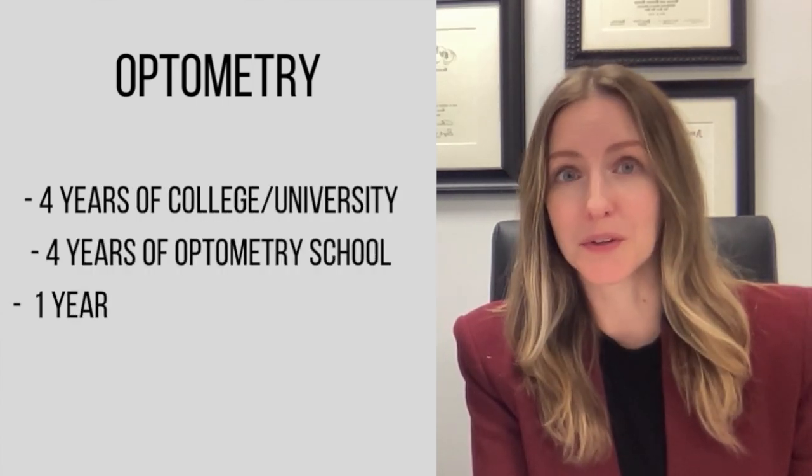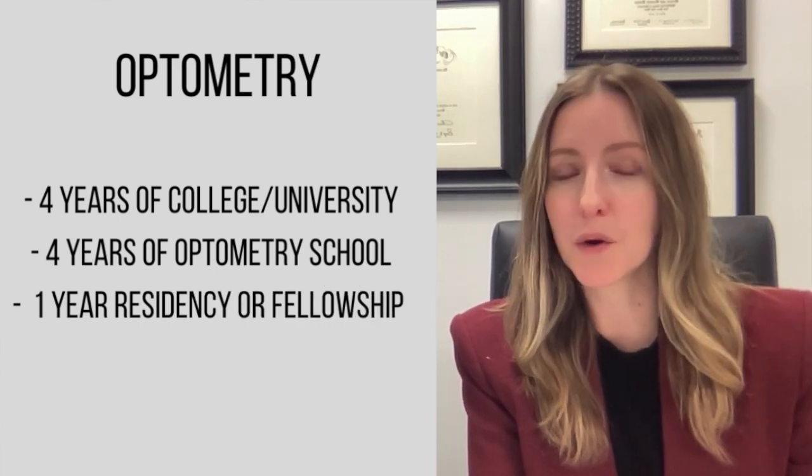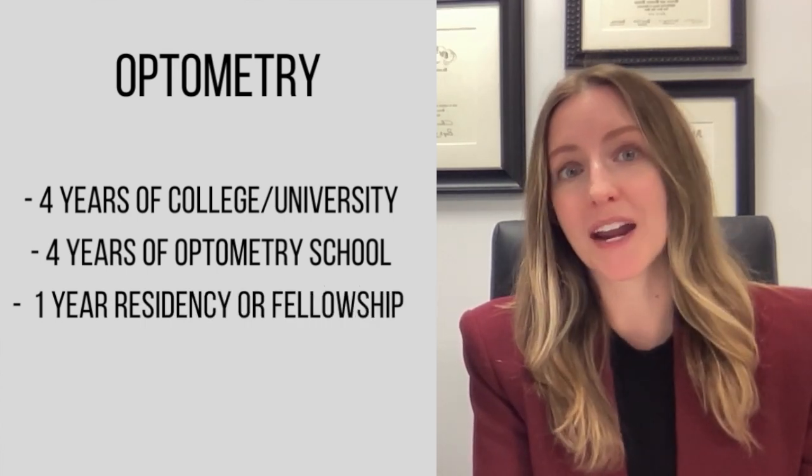To become a doctor of optometry, you go through four years of college, four years of optometry school, and an additional optional residency or fellowship year where you are trained in a subspecialty.